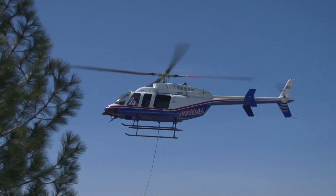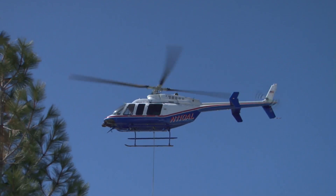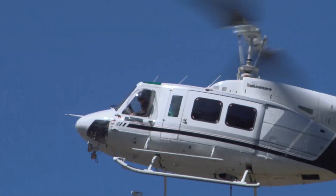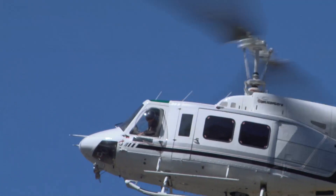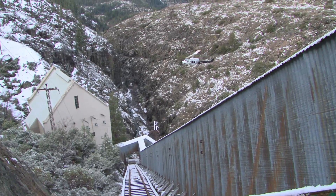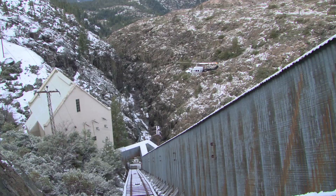The terrain in this rugged and remote location demands an unconventional delivery. Helicopter transport is just about the only way to get things done. Wind and weather dictate the available window for this delicate operation.